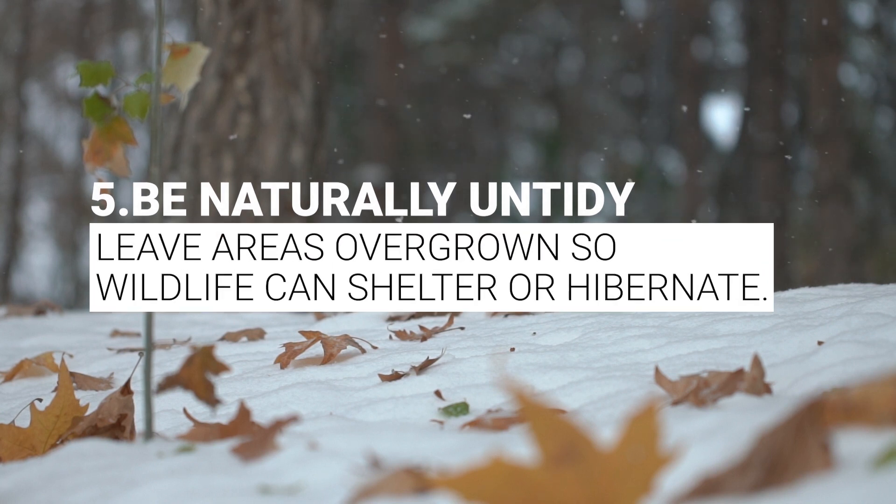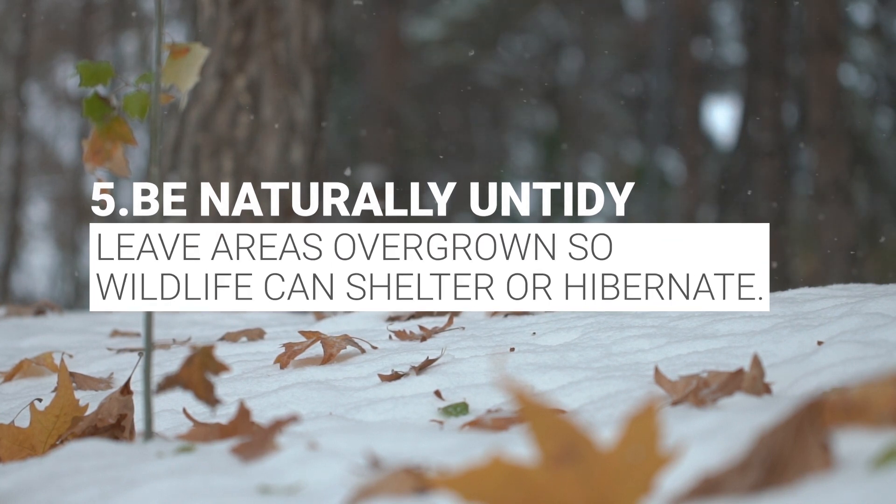Five: be naturally untidy. Leave areas overgrown so wildlife can shelter or hibernate.